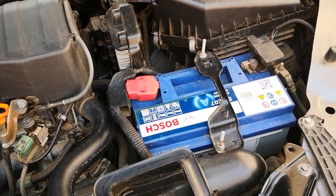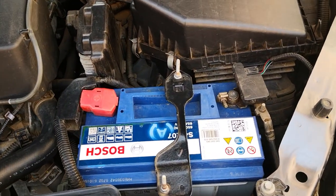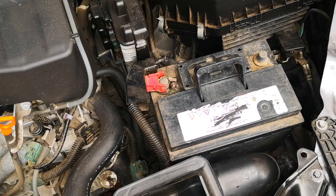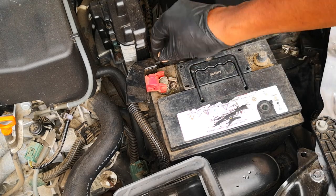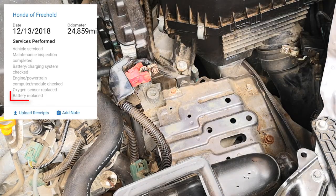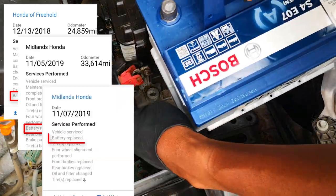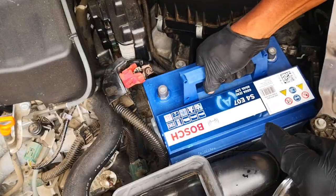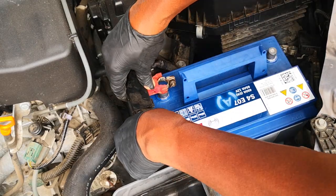Hi guys, today I'm going to be sharing six tips on how to make your car battery last longer. We decided to do this video after looking at the service records for the car I got this year. I quickly realized that the previous owner had replaced the battery several times in a very short space of time. As I share these six tips, I'll point out the ones I've implemented to improve the lifespan of the battery that I've put in.